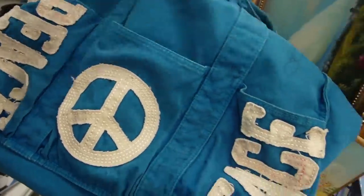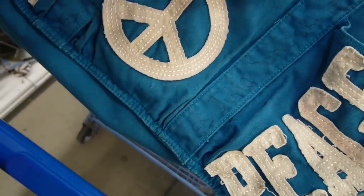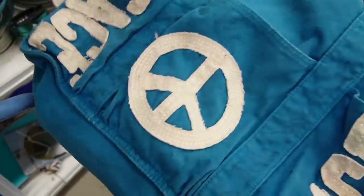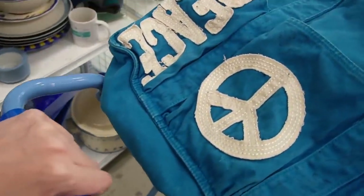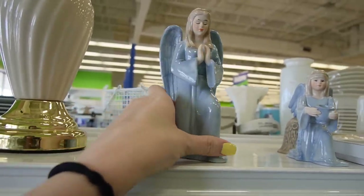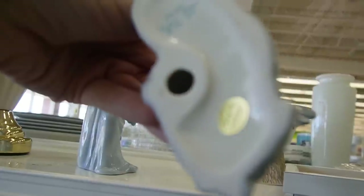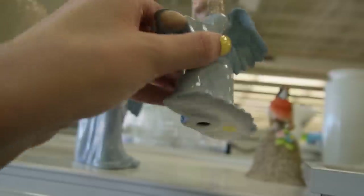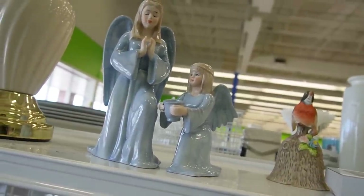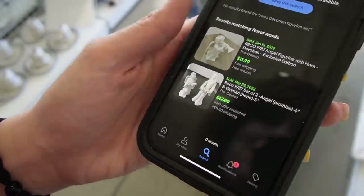I also picked up this tote bag — you can never have too many. This was Julia Sonsky's, but it's also from Cape Cod — made in China. Figured I could put my stuff in there when I'm carrying it out to the car. Those figurines are made in Korea — they look like they're better quality than a lot of the ones I see. It says 'Devotion, Exclusive Edition.' I'm surprised they're not broken — maybe I should look them up. Well, they're sold, so we're gonna keep walking.